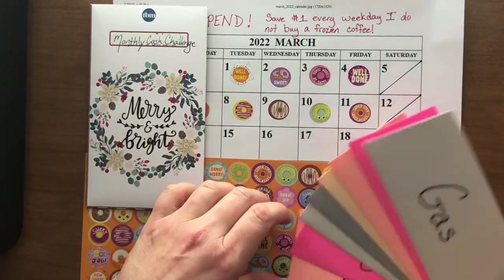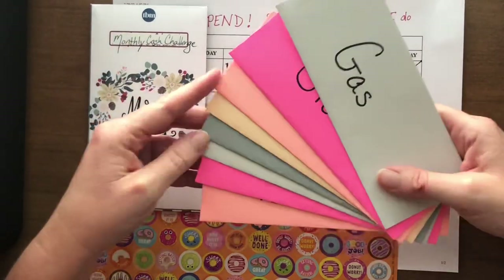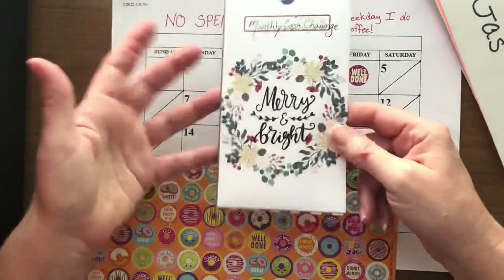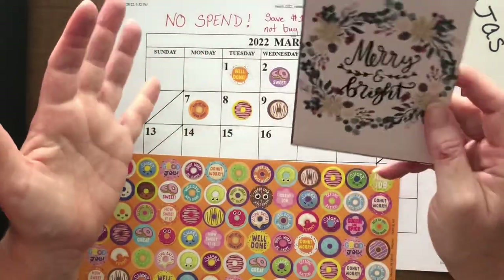These are cash envelopes that I made. I bought cardstock — there is a link down below, and I'll put a card up in the corner if you'd like to see how I made my cash envelopes. This is a Budget Mom envelope that I printed. I really think it's supposed to be for Christmas, but I like it, so I'm using it as my monthly cash challenge.